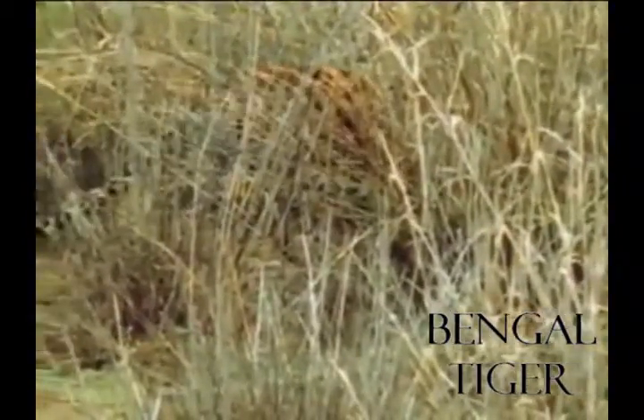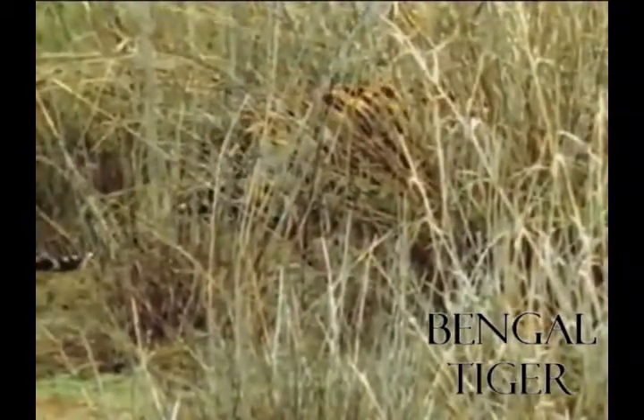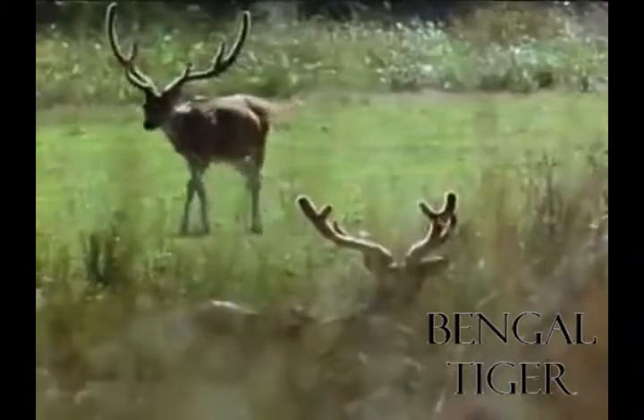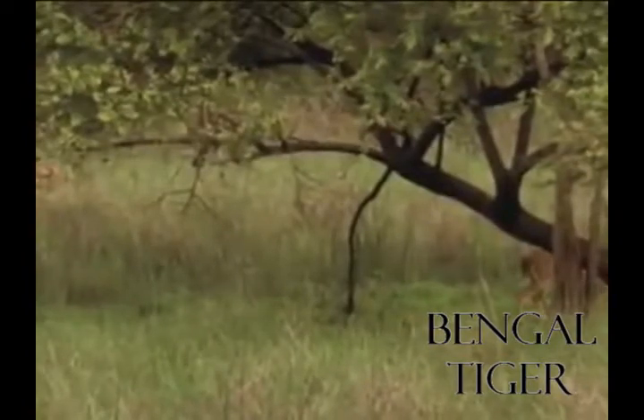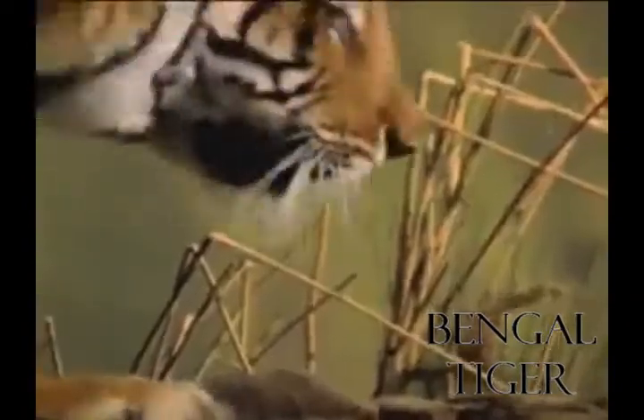Tigers use their distinctive coats as camouflage. They creep close enough to attack their victims with a quick spring and a fatal pounce. A hungry tiger can eat as much as 60 pounds in one night, though they usually eat less. Despite their fearsome reputation, most tigers avoid humans; however, a few do become dangerous man-eaters. Females give birth to litters of two to six cubs, which they raise with little or no help from the male.